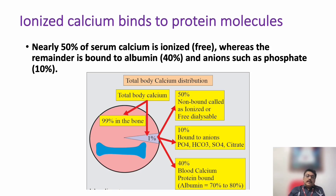In total, 99 percent of calcium is in bone and 1 percent is in the blood or serum. Of that serum calcium, 50 percent is free ionized calcium, 40 percent is bound to proteins, and 10 percent will be bound to anions.